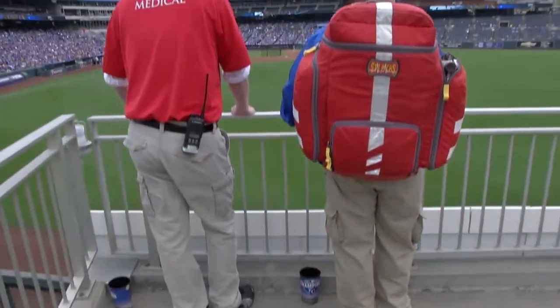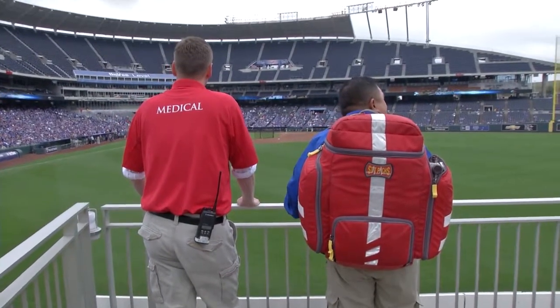We have a nurse and a tech downstairs, a nurse and a tech upstairs, and we have two response teams for every game. Busy games will have three, so postseason will have three teams out throughout the stadium.